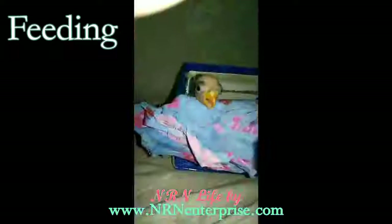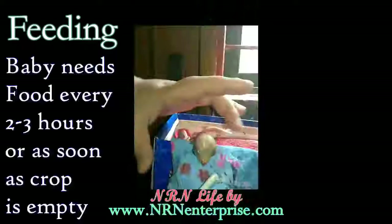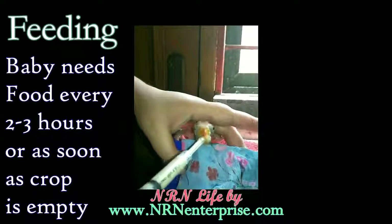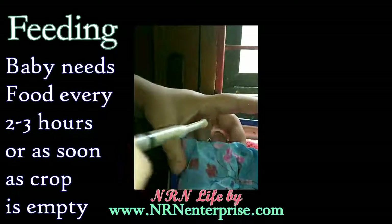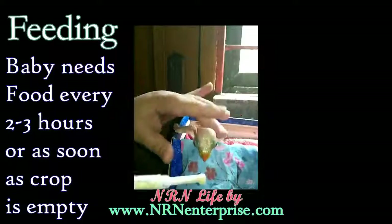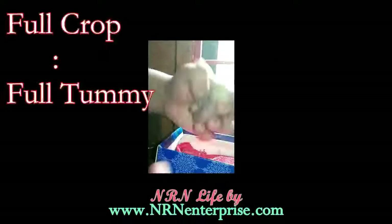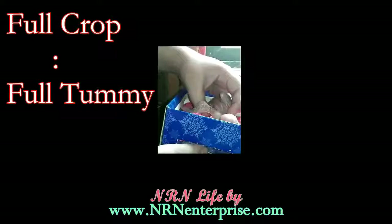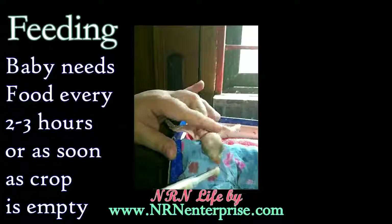Feeding such a small baby will take time, so you will have to be patient. Once the baby is a few days old it will try to eat food from the spoon itself when hungry. These innocent creatures are without their parents' love and care, so we must show them extra kindness. The baby starts vibrating or flaps its wings — that's how they respond to their mothers at feeding time. Baby parrots have a pouch in front called the crop, which acts as a stomach indicator. When the crop is full it will be round; when it's empty it will be small or flat. You need to stop feeding once the crop gets full.